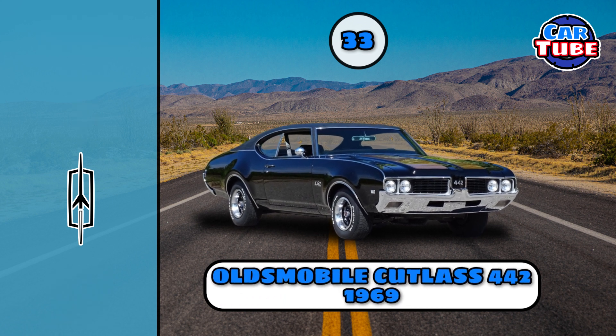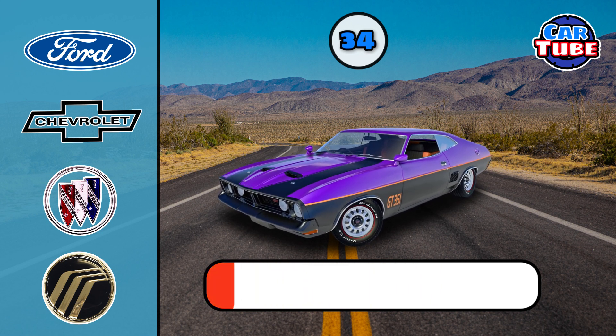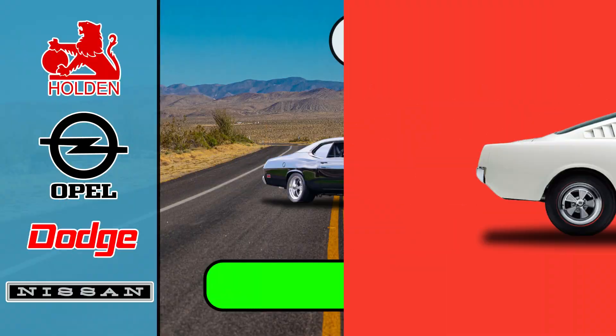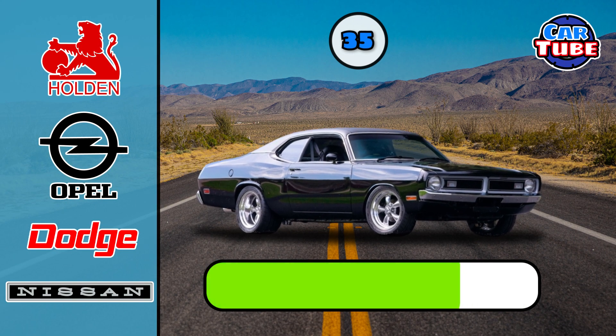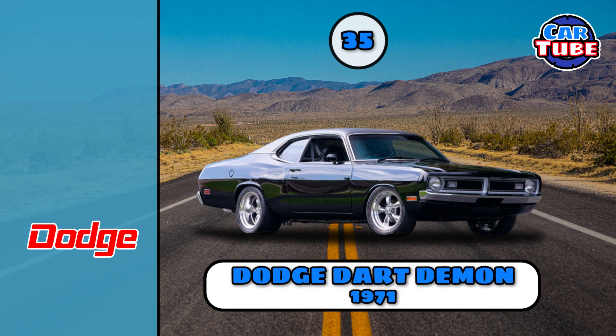Oldsmobile Cutlass. Ford Falcon. Dodge Dart Demon.